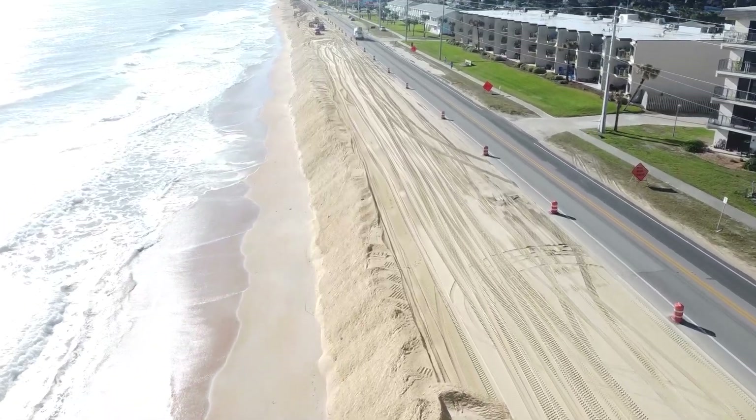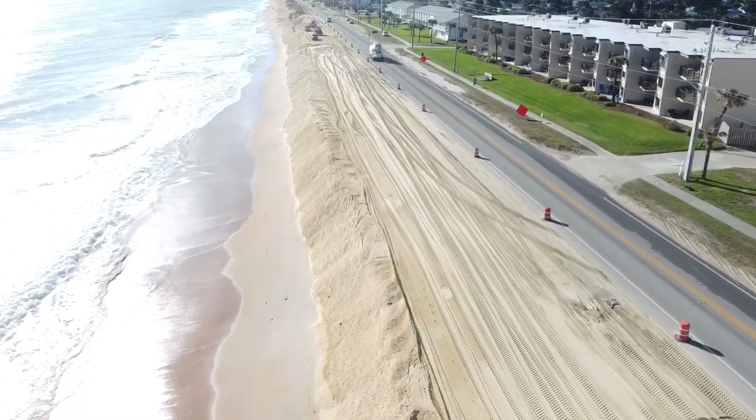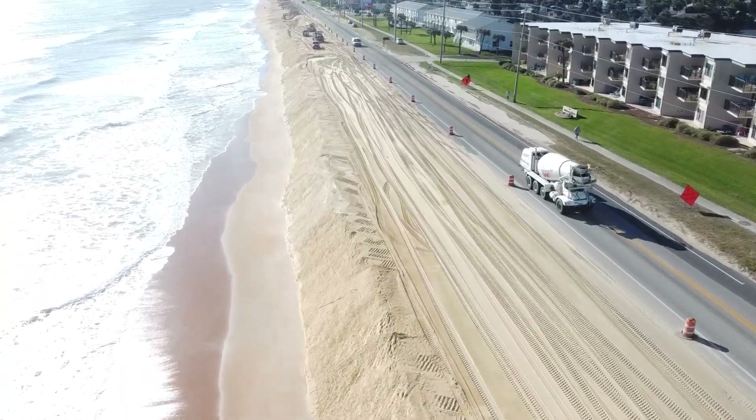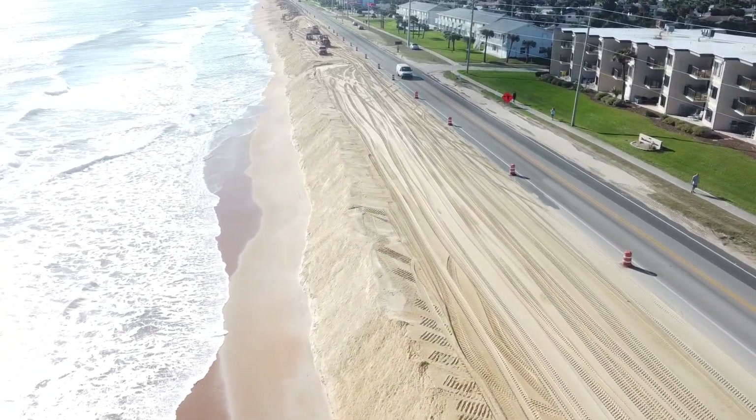To prepare for the drill, workers construct a temporary guide wall and a work platform. The contractor transports sand from a local FDEP-approved sandpit to create the platform on the southern wall.